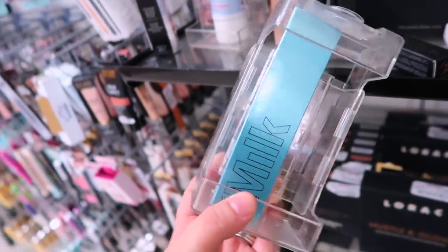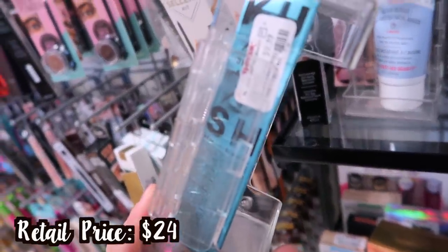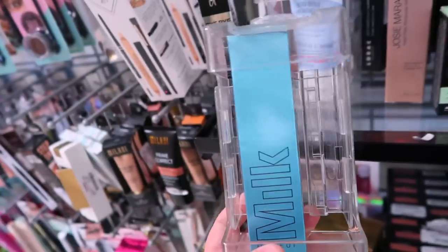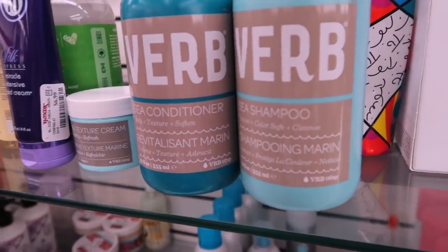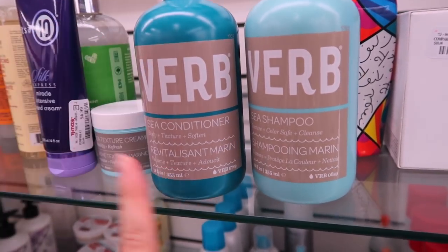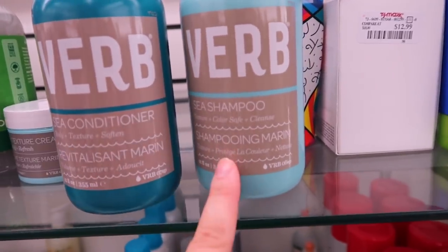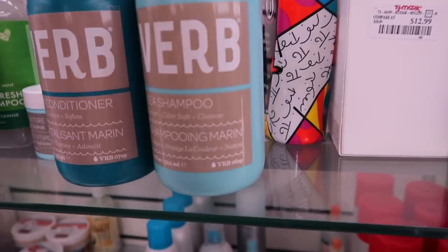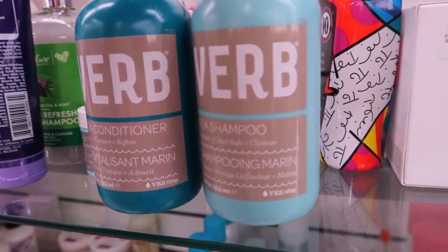Found another Milk Makeup gloss in Milva for $5.99 and another lipstick in Cream for $5.99 — only seen one other shade so far. They also have the Becca Soft Light Blurring Powder in Pink Haze again. They have the full size Milk waterproof Kush mascara for $9.99 — we've seen the mini here before. Also spotted some Verb hair products — they sell this brand at Sephora.